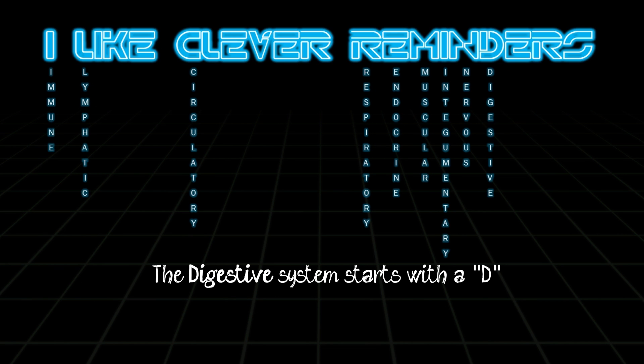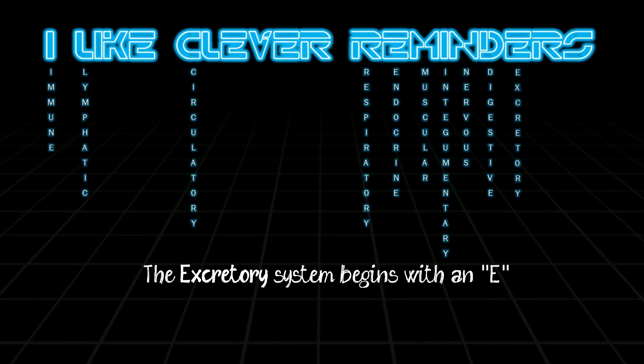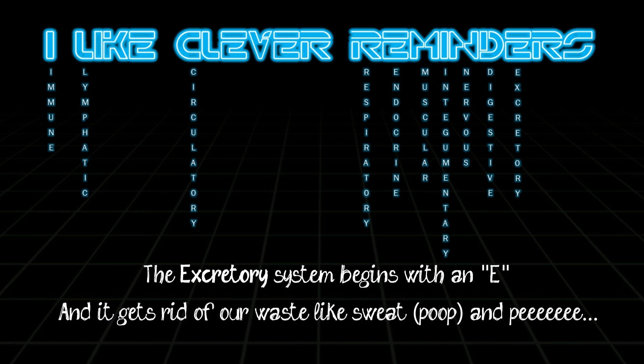The digestive system starts with a D. It turns the food you eat into some energy. The excretory system begins with an E and it gets rid of our waste like sweat and pee.